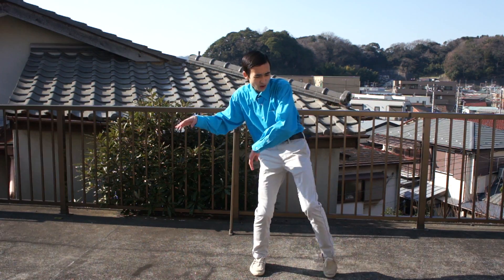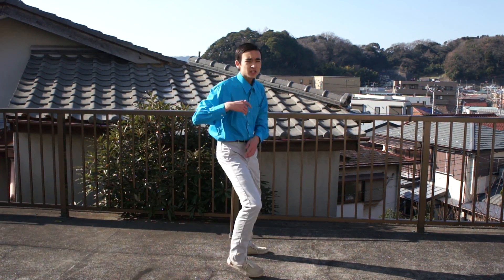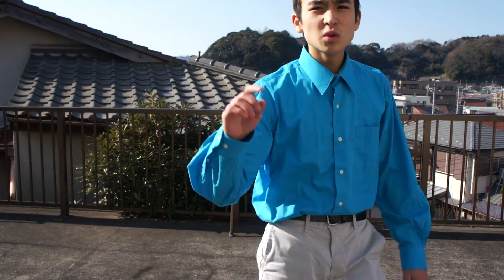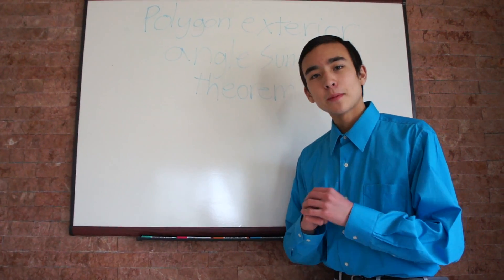Learn it! You wanna be smart, you gotta know math. You wanna go to college, you gotta know math. You wanna build the pyramids, you gotta know math. You wanna find the volume of this almond, you gotta know math.